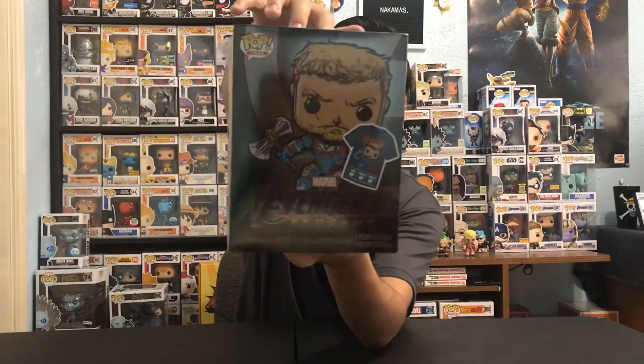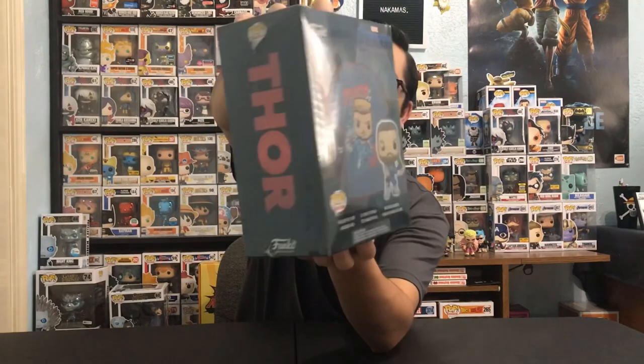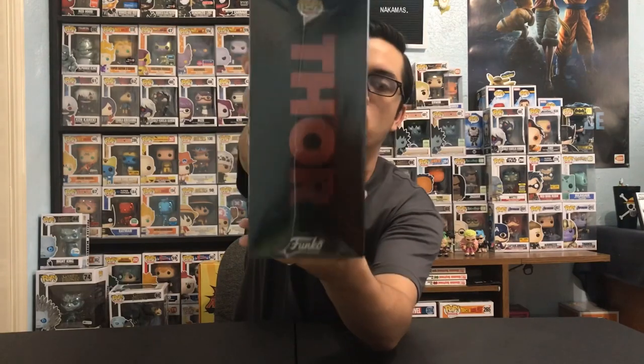But without further ado, it doesn't matter too much to me because I really wanted the pop. The box is very shiny — I like the color. It has a little bit of glamour, like it's popping at you. You can see the Avengers logo right there on one side, and on the other side of the box you see 'Thor' written on it.